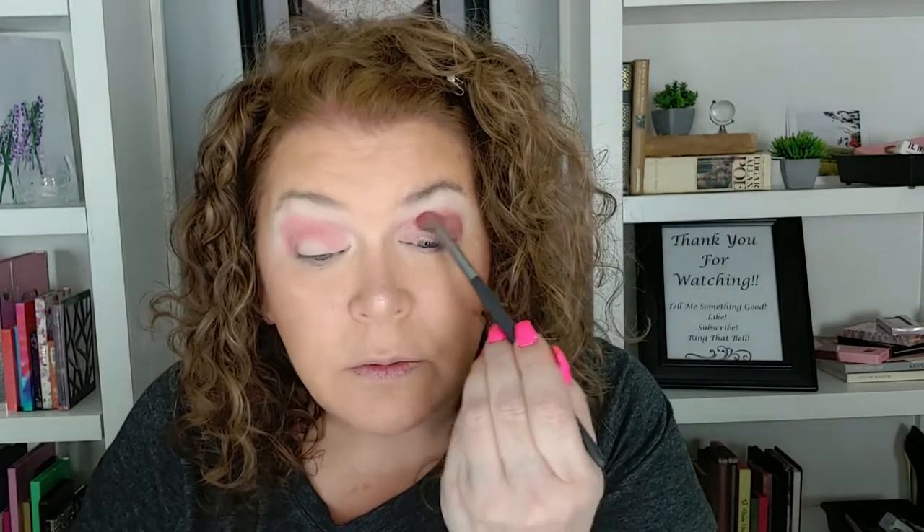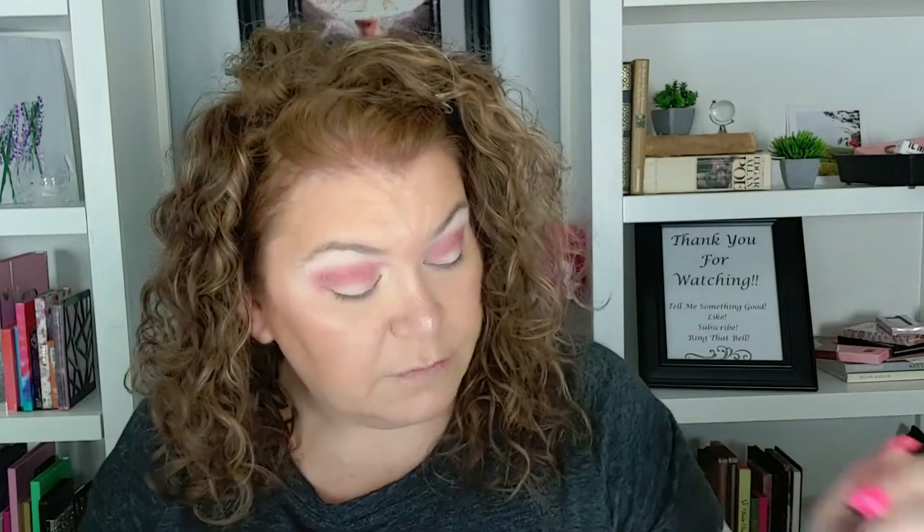I hope everyone had a good week — tell me something great that happened to you, something that made your heart happy. My daughter's 21st birthday was Wednesday. Last Saturday we went shopping and found her a couple of really cute outfits and some other stuff she needed, so that was kind of her birthday gift.